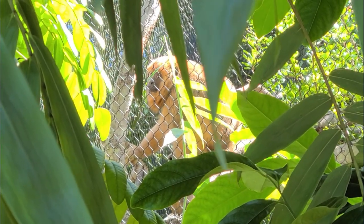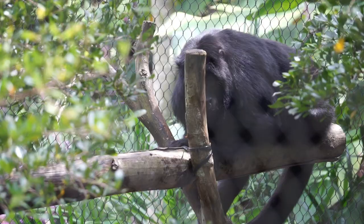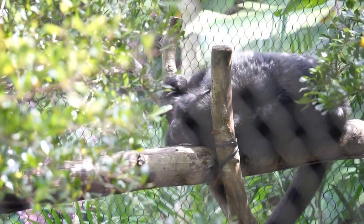Flying, slithering, and prowling through these isolated worlds are animals found nowhere else in the world. The creatures of the Cloud Forest see us a thousand times before we see them once.